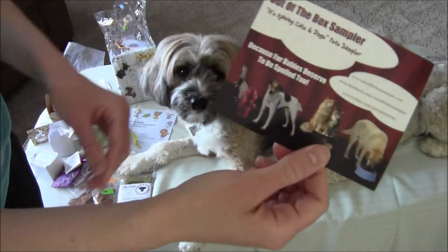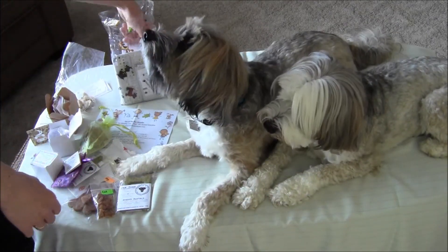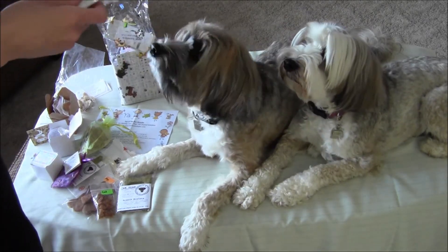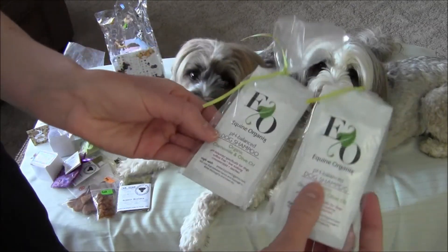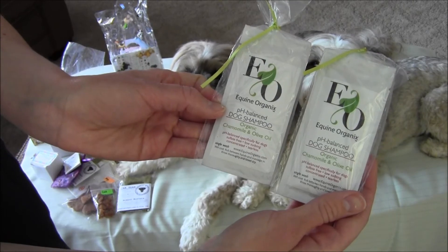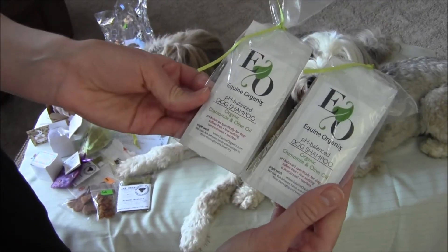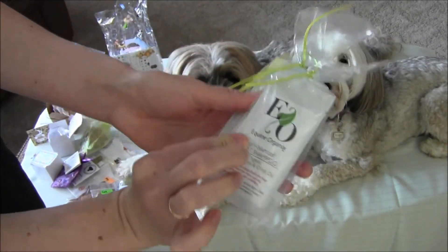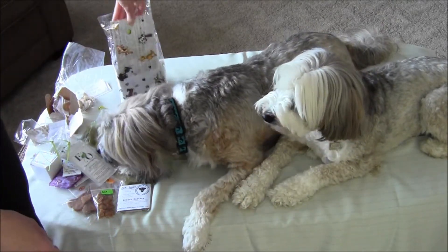This is the card that came with the box — it's from Out of the Box. These are dog shampoo: pH-balanced Equine Organics, chamomile and olive oil. That's very cute — we'll have to try those. It's getting muddy here so I'm going to use lots of shampoo.